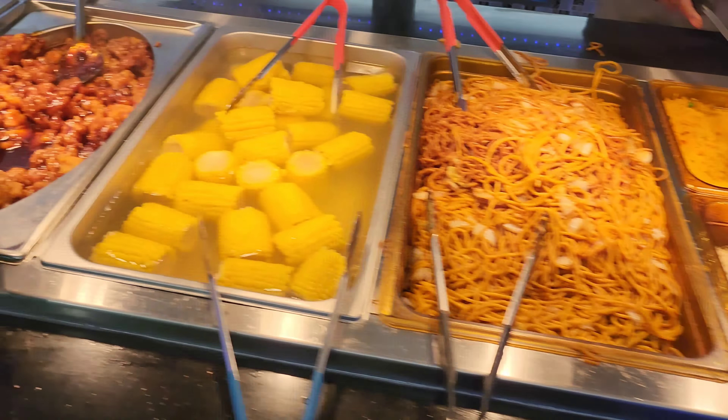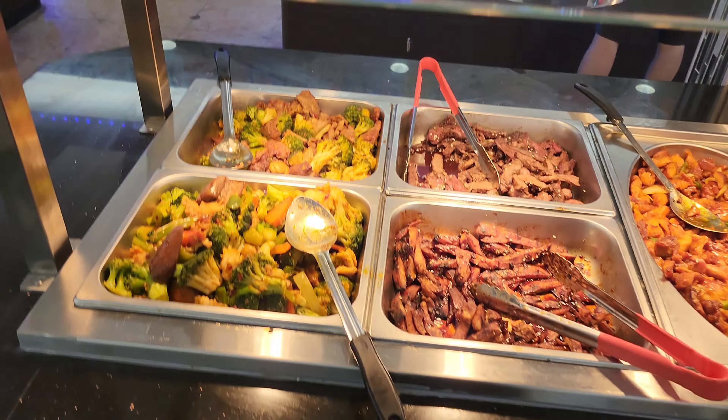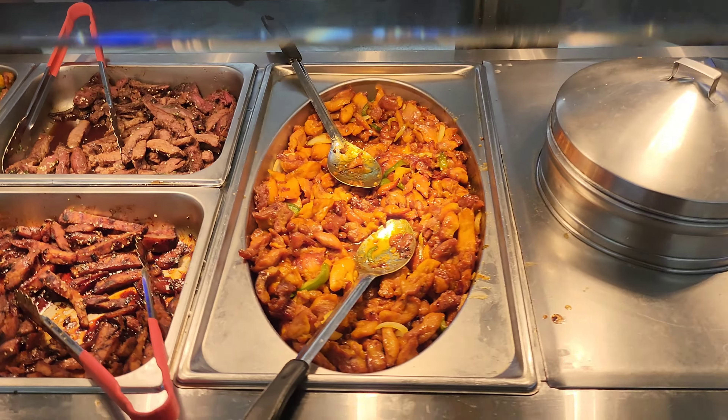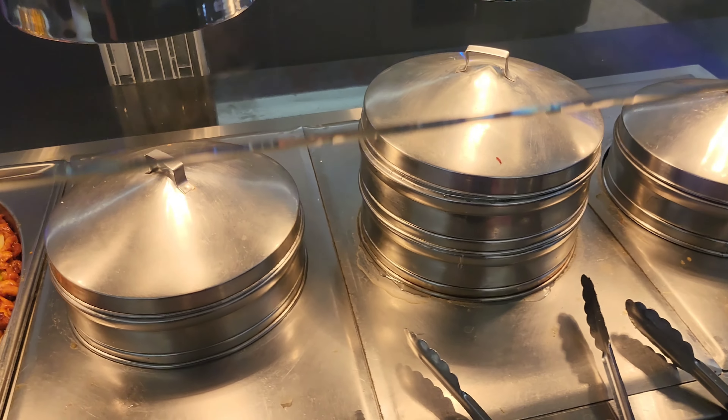Moving on over here. Some vegetables. Here's General Cho's chicken — the other one was sesame chicken. Here's your chicken and beef and broccoli. Dumplings. Cheese-sour chicken. There's your crab. Crab rainbow pizza. Crab imperial. Egg rolls. And here's the last section we haven't covered yet — grilled chicken, hibachi, and dumplings.